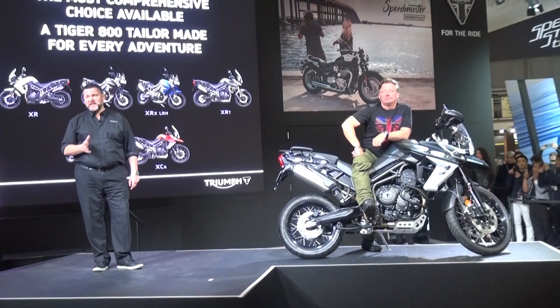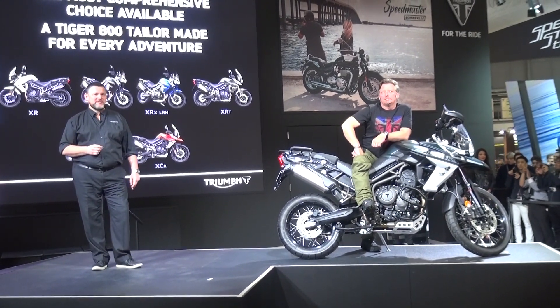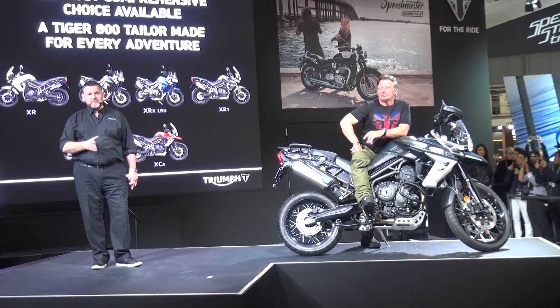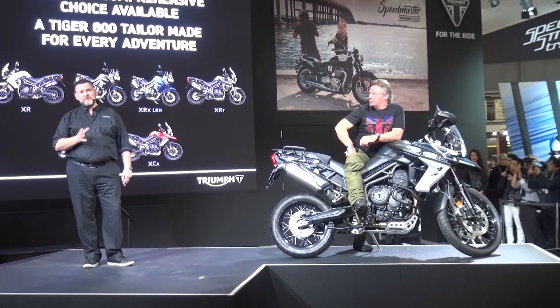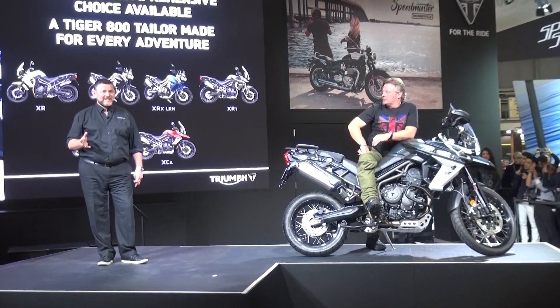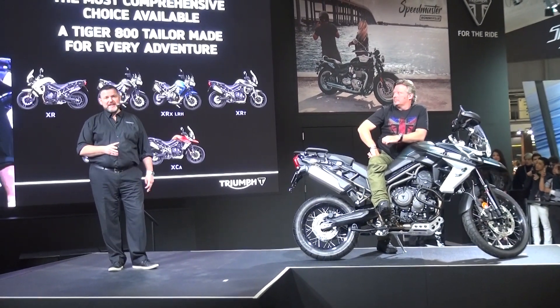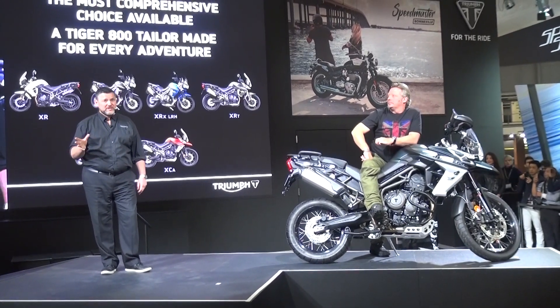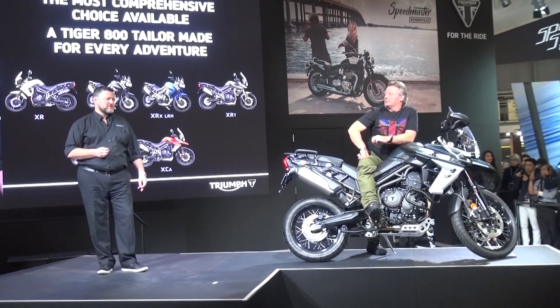In terms of the range, we still offer the most comprehensive line-up of adventure motorcycles in the market, with a road-focused XR family, the road- and off-road-focused XC, a dedicated low ride-height model, and an A2 license kit setup as well. This provides maximum rider choice with a Tiger 800 for every type of adventure.